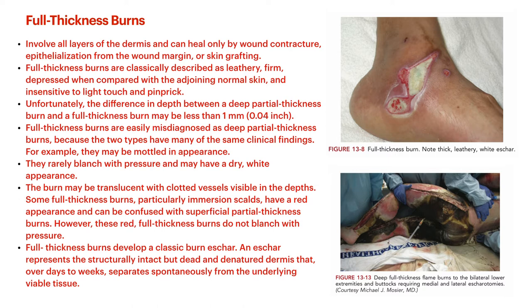Full thickness burns develop a classic burn eschar — a structurally intact but dead, denatured dermis. Basically it's burned through the dermis, the dermis is still there but it's completely dead, all structures within the dermis are eradicated. It's still there blocking formation of new tissue and blocking regeneration of blood flow and capillaries. We'll talk later about debridement — just know that full thickness burns are where you get this charred dermis that you have to do something with, which becomes problematic for healing.